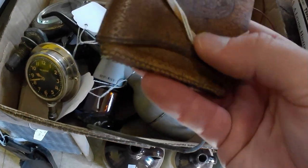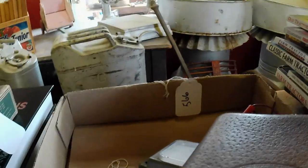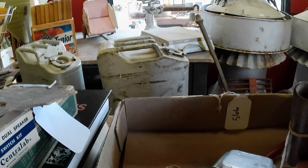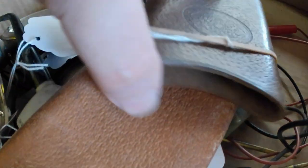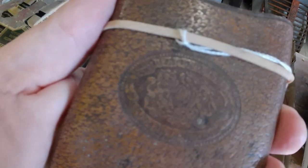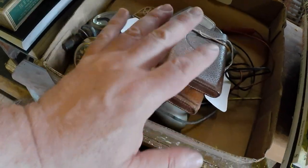This looks like a cigar or cigarette case of some kind. Yeah, that's what it is. It's got some advertising on it — "Best English Saddles." So it's an advertising piece for a saddle company. That's kind of neat, a little different. I'll make money on that lot — not tons, but whatever.